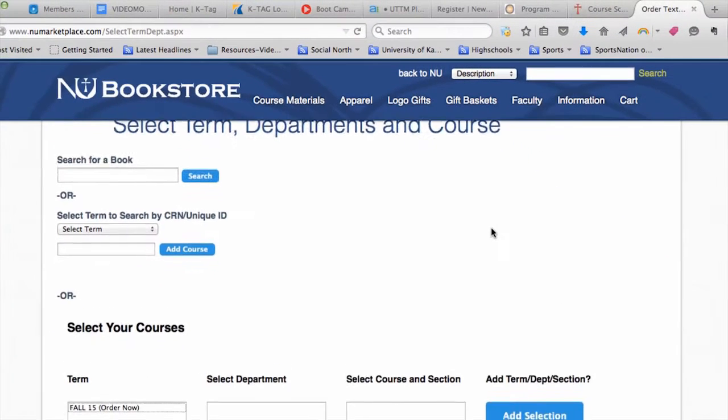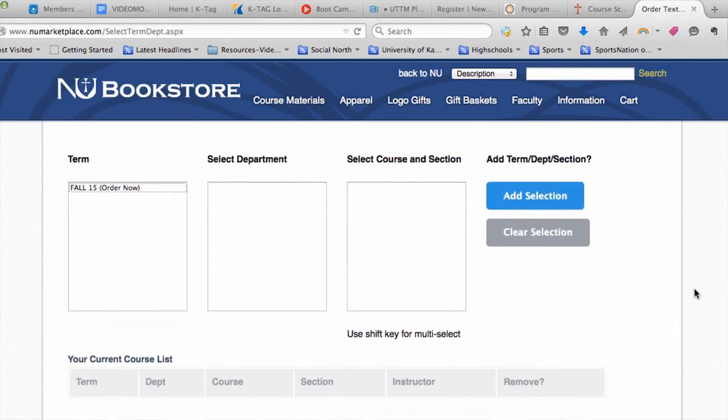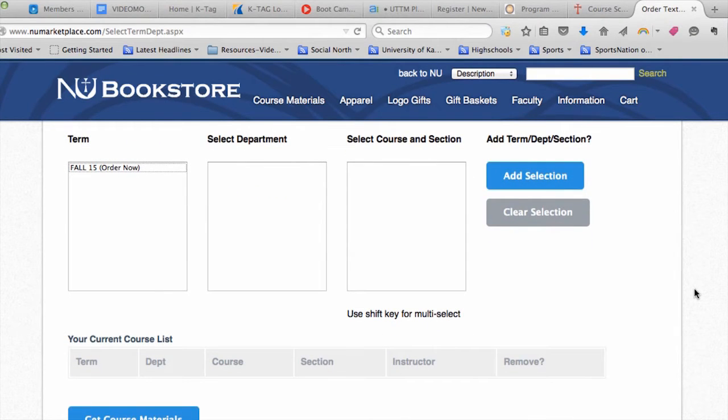Choose the drop-down that says Order Your Books. From there, you can put in all your courses and get a list of all your course materials. Make sure you get the right section, as sometimes different teachers teach the same course and use different books.